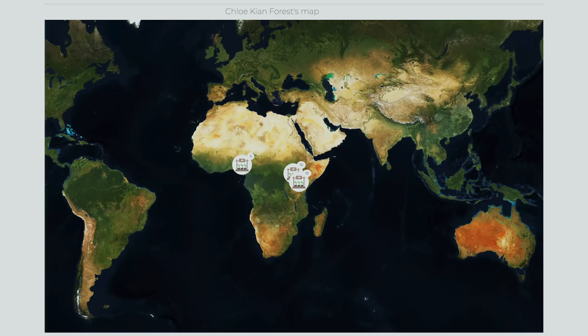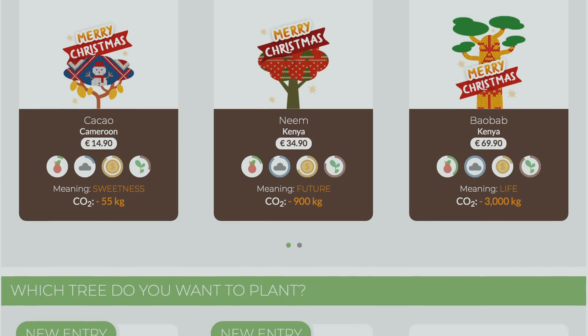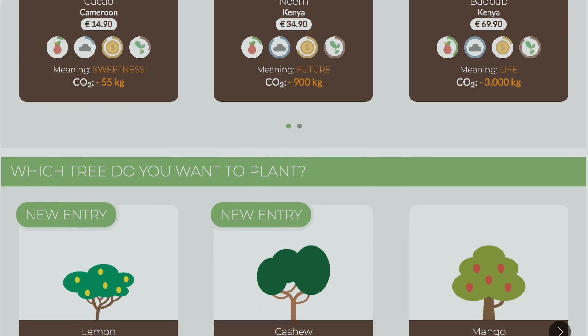Every tree is geolocated and photographed so you can see where your trees are across the world. There are different species to choose from like banana, coffee, baobab, cacao, and avocado. Through that you support small farmers, offering food security and income, since they can eat or sell the fruit. Your trees will also absorb carbon emissions — Treedom tells you how many kilos of CO2 one tree absorbs per year over a 10-year period.